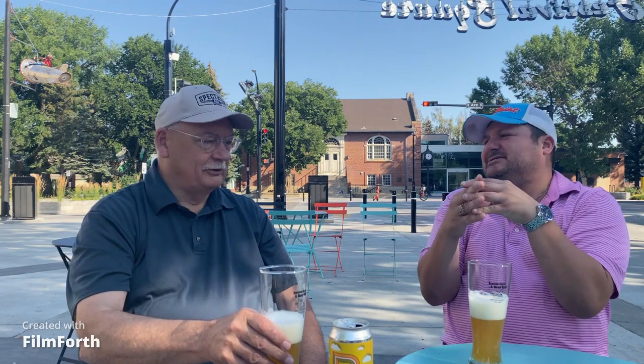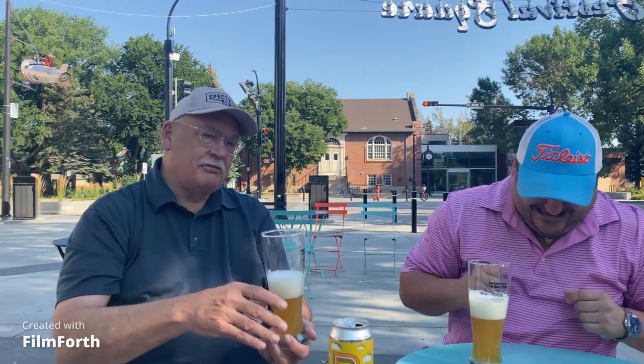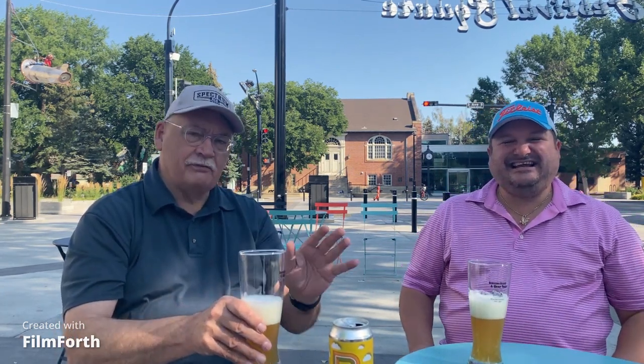The brewer says it's a marriage between apricot and peaches. And a hefeweizen — for those of you who don't know — hefe is German for yeast, and weizen is white. So it's a white, yeasty, white wheat beer.